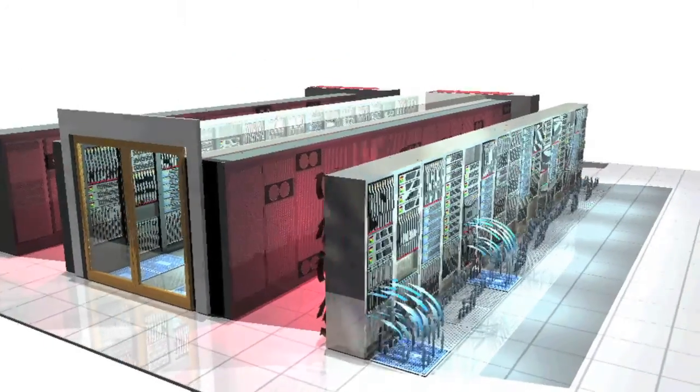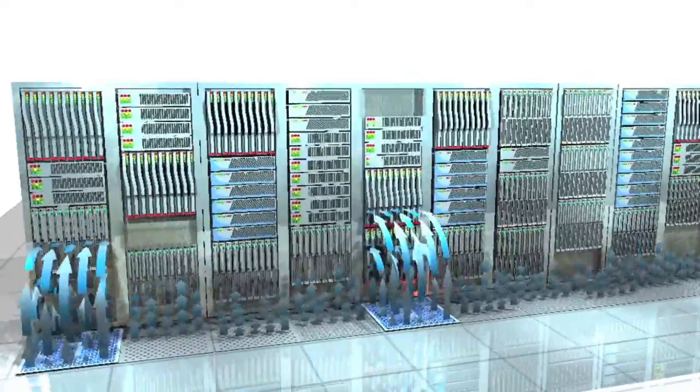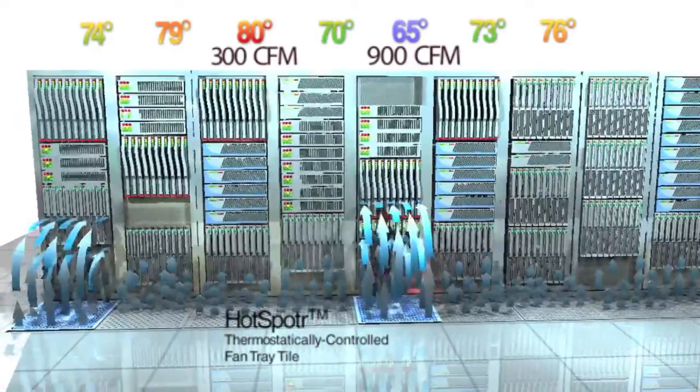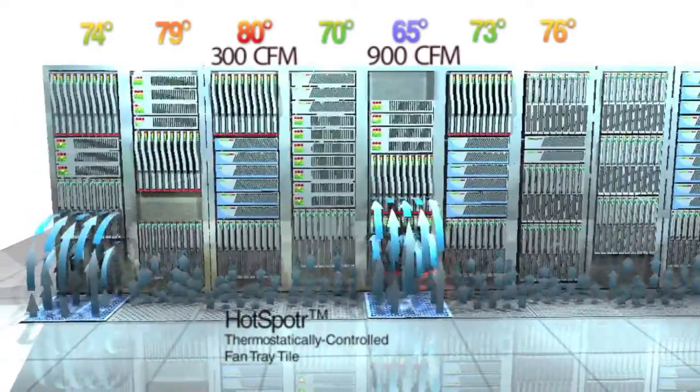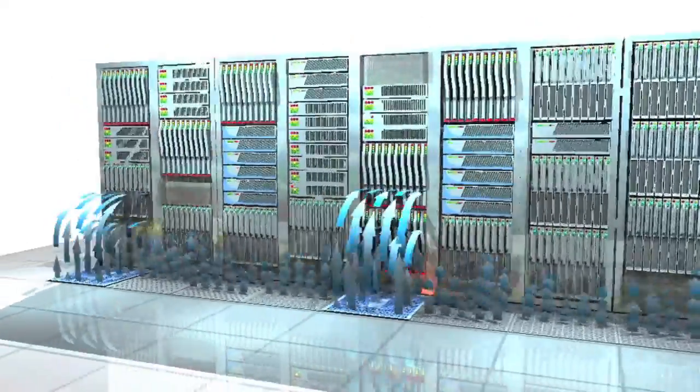In a raised floor setup, pressurized cool air from the underfloor reservoir is distributed via perforated tiles. To verify that a rack is getting enough airflow, CFM must first be measured at the entry point of the rack air column on the floor tile.